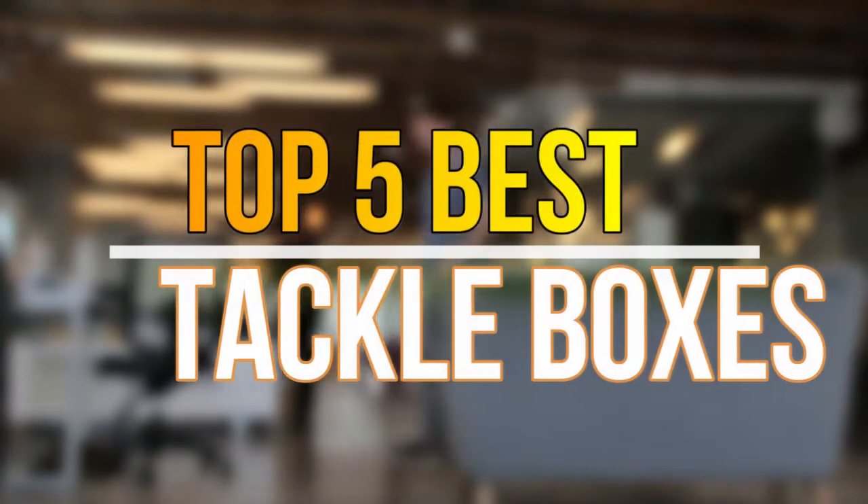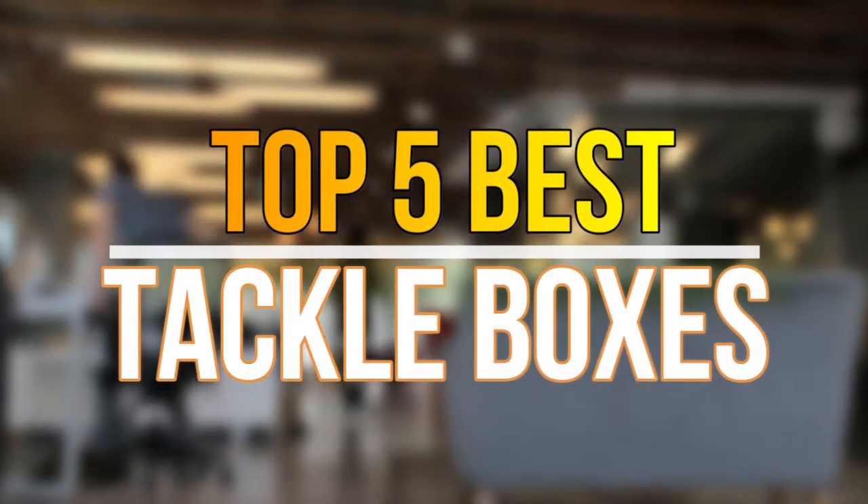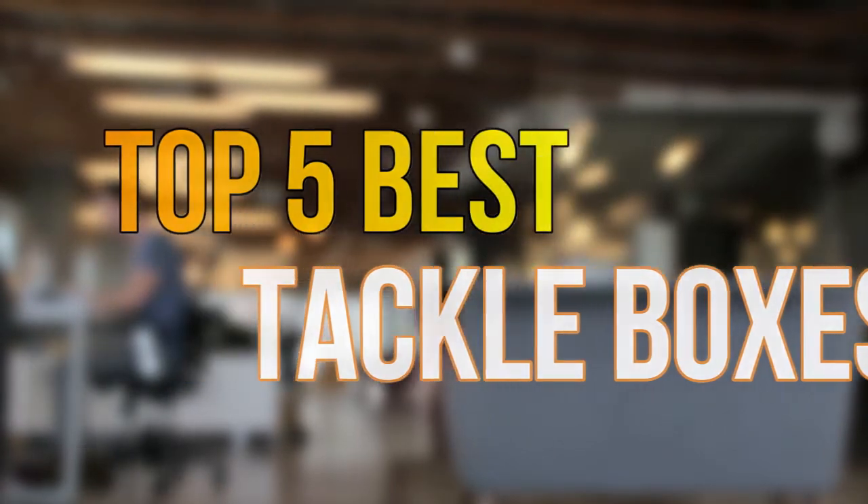Hello guys, today in this video we are going to help you find out the best fishing tackle boxes on the market. Let's get started with the list.